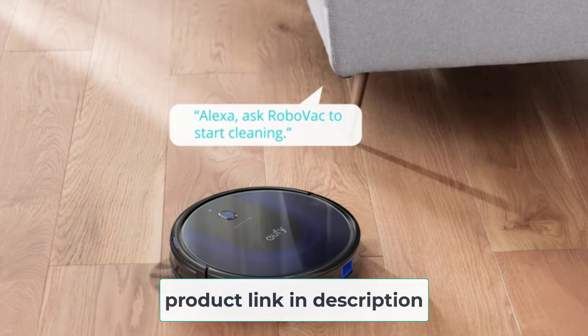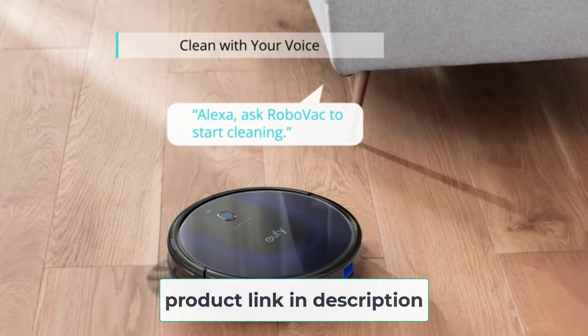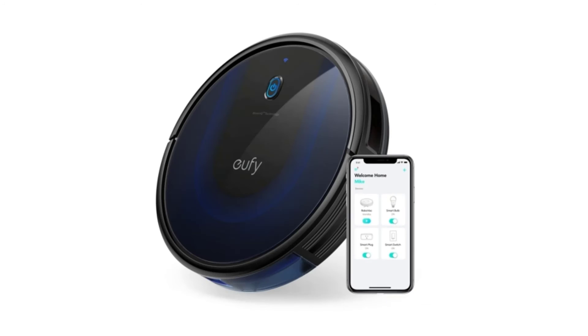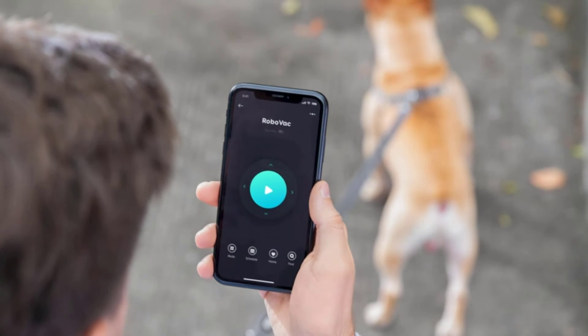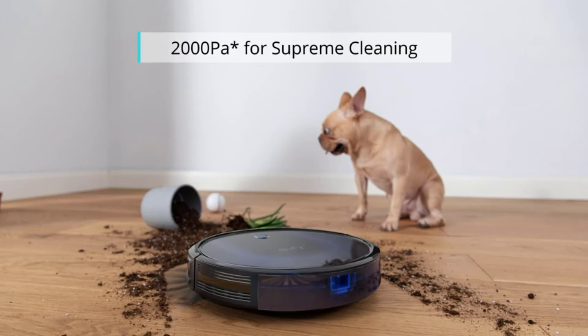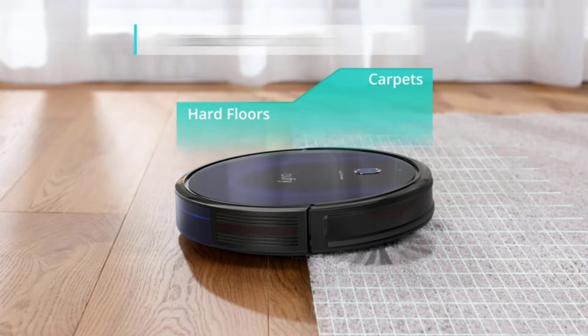The height of the cleaner is decreased to 2.85 inches for better under-furniture vacuuming. A 600-milliliter dustbin and HEPA filter contain more debris and keep particles as small as 0.3 microns. A lithium-ion battery provides 100 minutes of operation, and after discharging the Eufy 15C Max will remember where it stopped, charge itself, and return to work. The robot is compatible with Alexa and Google Assistant, as well as the Eufy Home app.